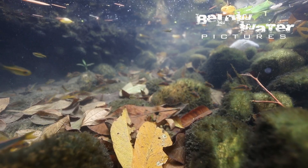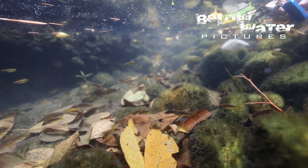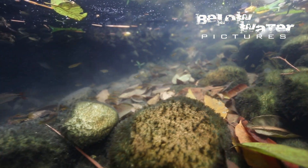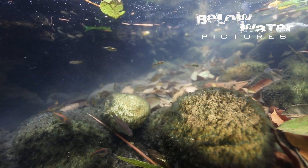Some predatory fish also remain here, such as young Crenicycla anthurus and Hoplias malabaricus, the largest fish in these puddles, eating their way through the remaining fish population.